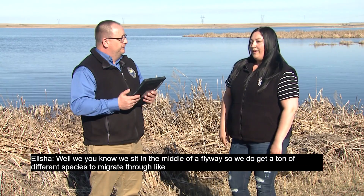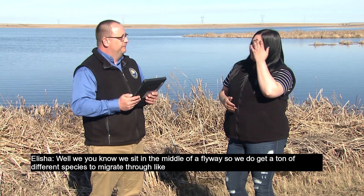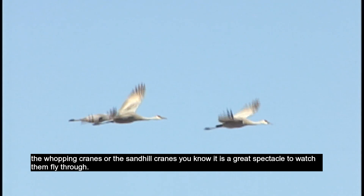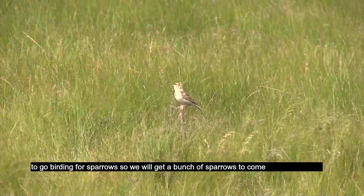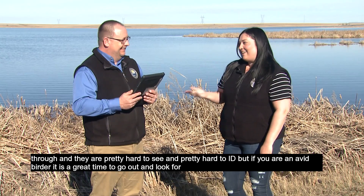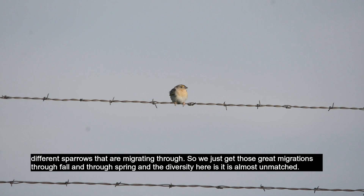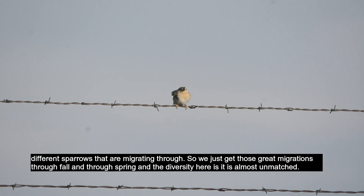What makes North Dakota such a wonderful place to bird watch? Well, we sit in the middle of a flyway, so we get a ton of different species migrating through — like the whooping cranes or the sandhill cranes, it's a great spectacle to watch them fly through. May will be a really good time to go birding for sparrows. We'll get a bunch of sparrows coming through, and they're pretty hard to see and ID, but if you're an avid birder it's a great time to look for different sparrows migrating through. We just get those great migrations through fall and spring, and the diversity here is almost unmatched.